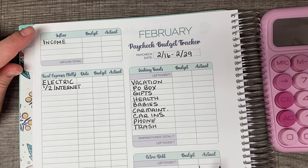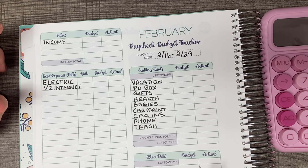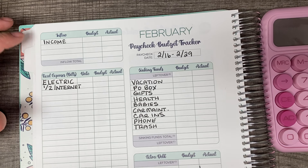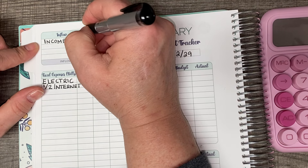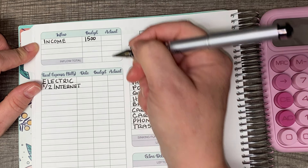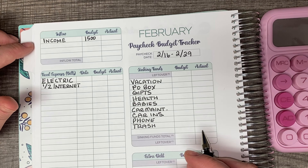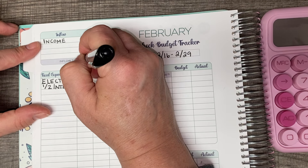We're going to start up here on the top left and this is for my income. I have a full-time job. I work in kind of like tech support, customer service, sort of, and my take-home salary is $1,500. That does not include things like health insurance and my 401k contribution. This is everything after all of my deductions and taxes. So my total is $1,500.